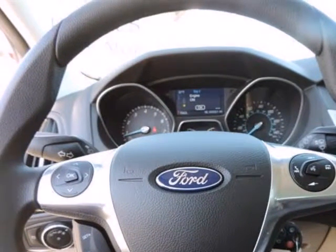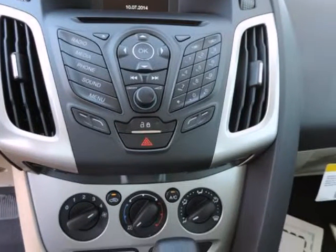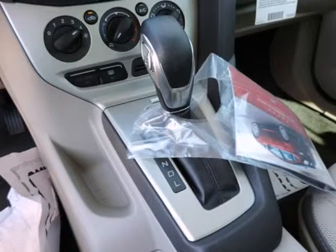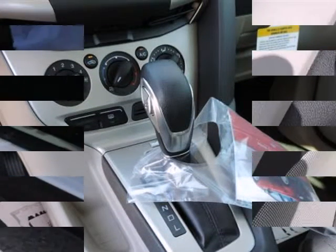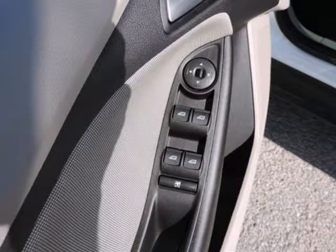Electronic stability control, low tire pressure warning, top speed limiter, audio volume limiter, early low fuel warning, programmable sound chimes, and belt minder with audio mute. Outboard front lap and shoulder safety belts incorporated.